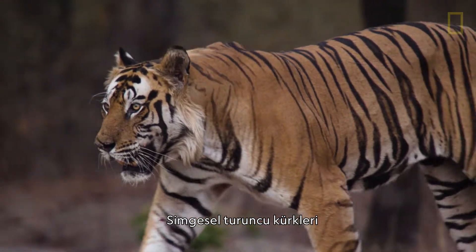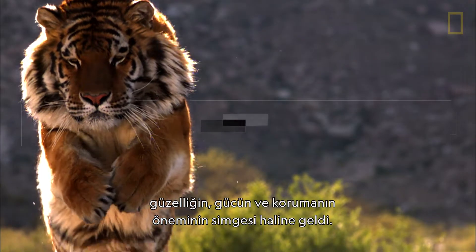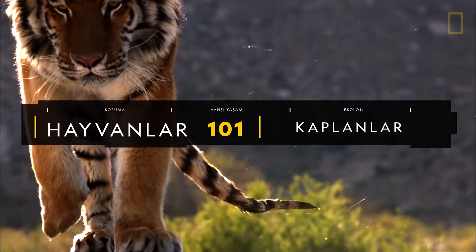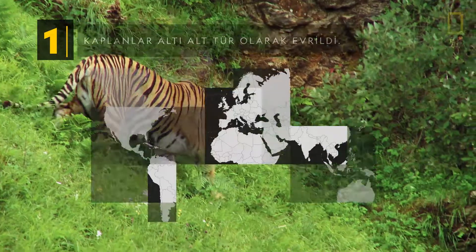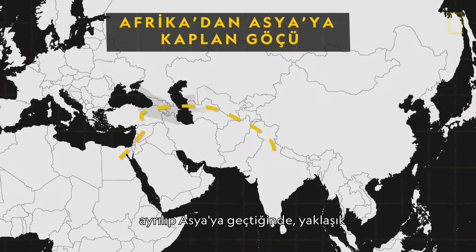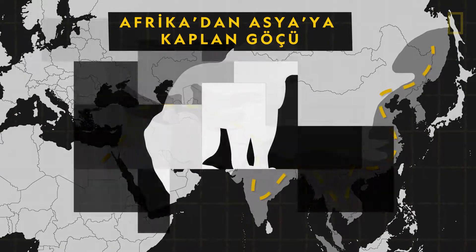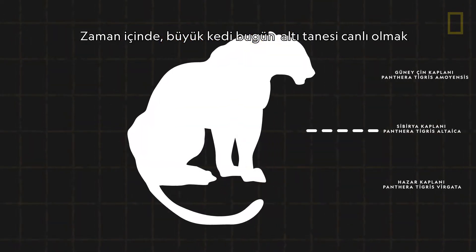With their signature orange fur and black stripes, tigers have become icons of beauty, power, and the importance of conservation. Tigers have evolved into six subspecies. The tiger's tale of evolution can be traced back to about two million years ago, when the earliest known tiger ancestor left Africa and ventured into Asia. Over time, the big cats split into nine subspecies, with six still alive today.